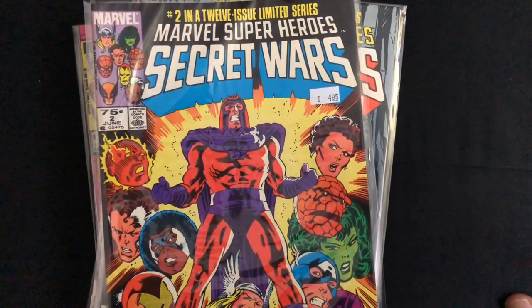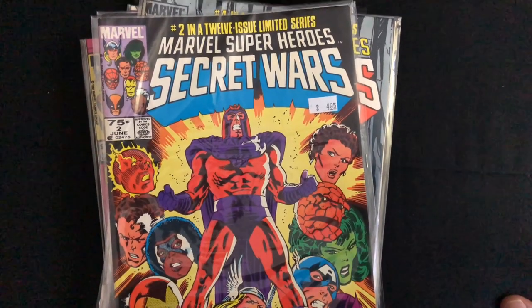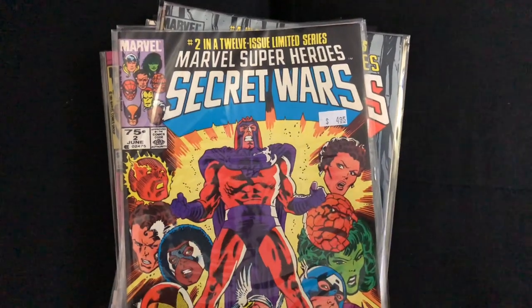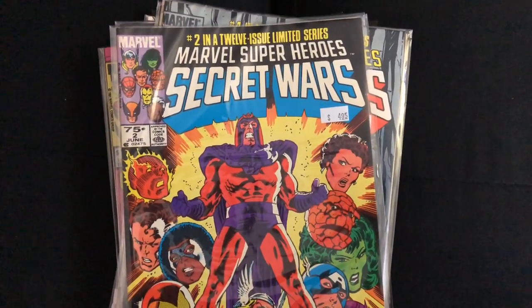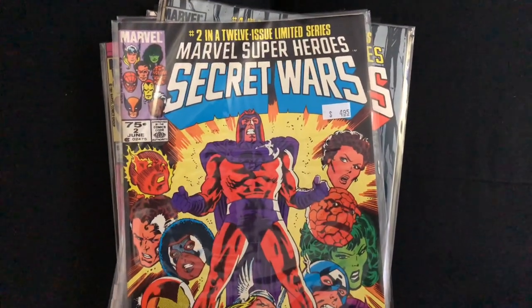Hey everybody, it's James from the Sawyer Family Reviews channel. Today is Wednesday, July 8th, 2020, and this is your weekly comic book pickups video. Every week I pick up some comic books for me, for my daughter, for my sons, and I always get them at Queen City Comics in Fairfield, Ohio, zip code 45014. If you're in the area and into comics, check out the comic shop.